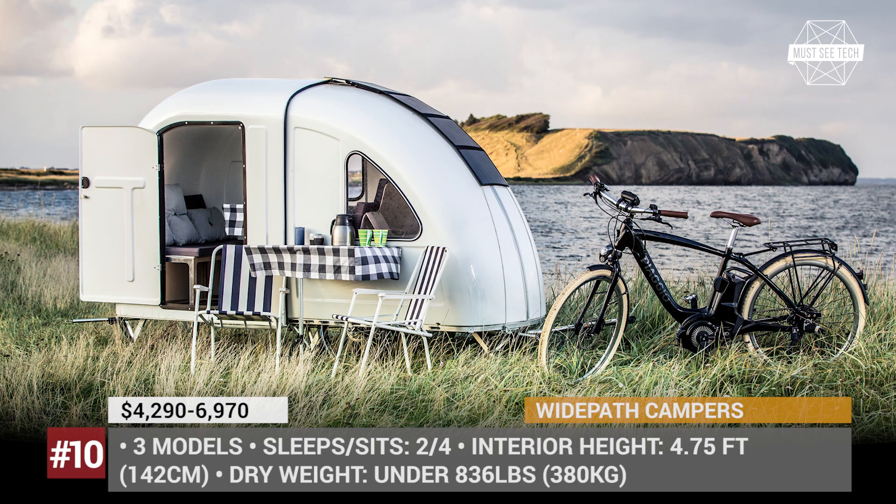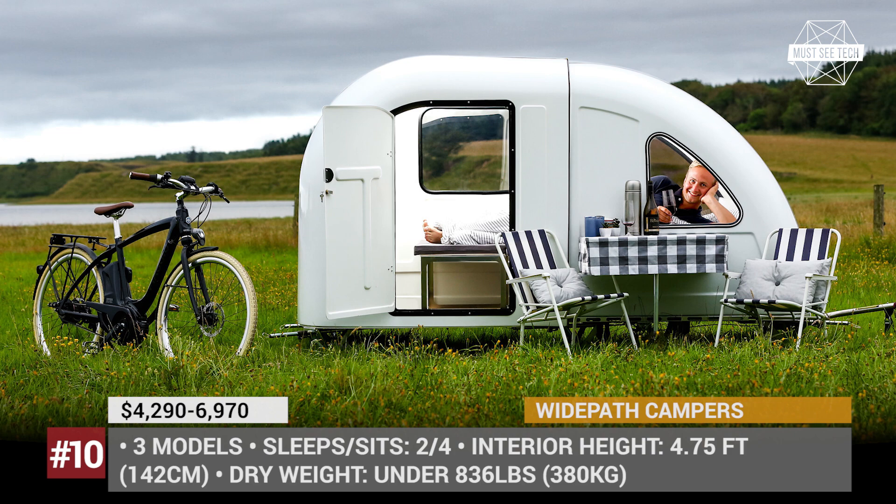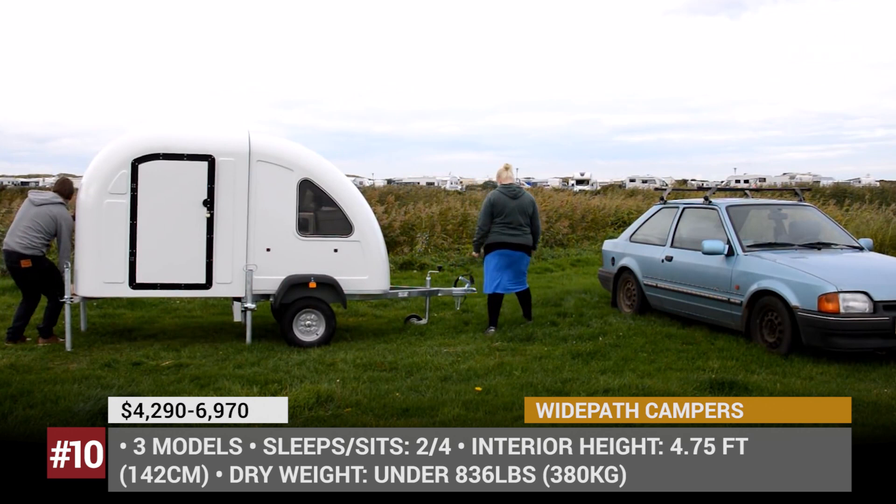The builds fit a dining set for four people, which can be transformed into a small bed measuring 35 by 79 inches to sleep two. Besides this bare minimum of features, the White Path Campers are offered with an optional sun cover, a solar panel, a full set of kitchen accessories, and an outdoor table with chairs.